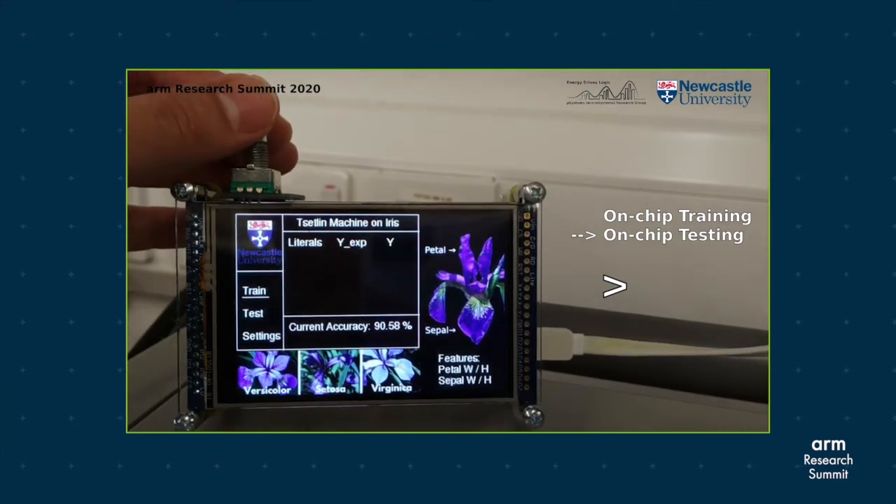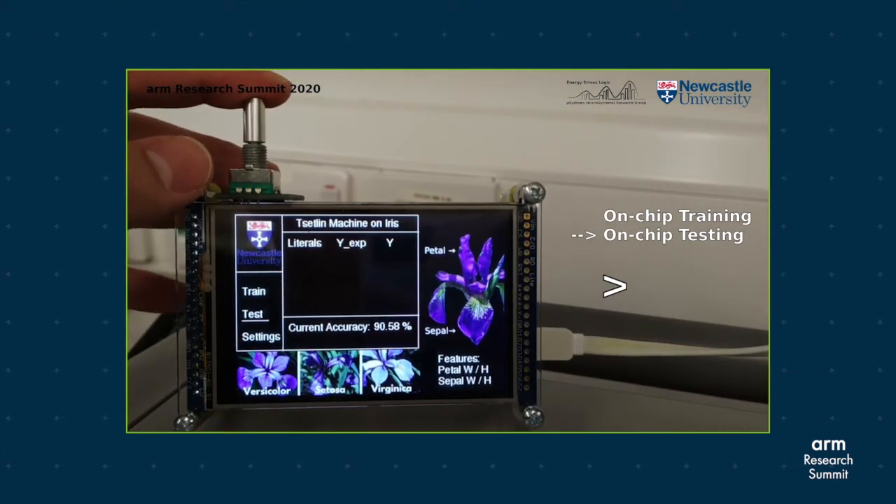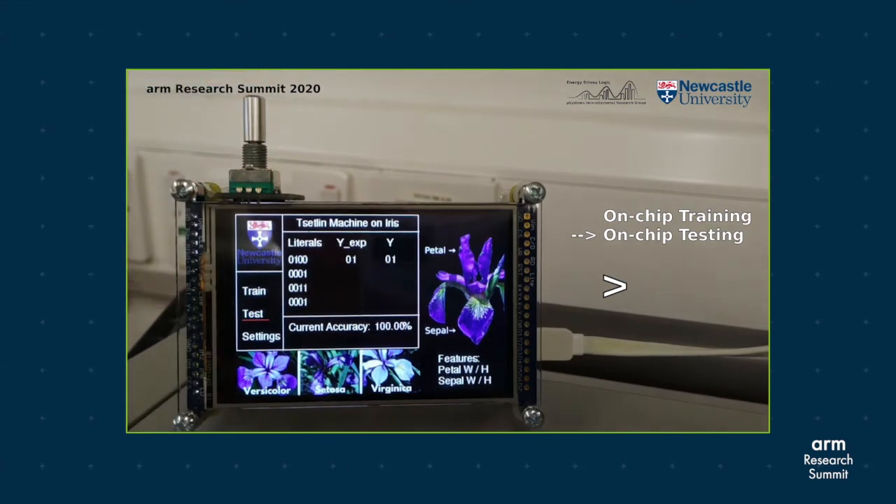Now we can start the testing process. The testing data points will be sent to the settling machine. The test accuracy can also be seen in real-time, which is near 90% in this case.